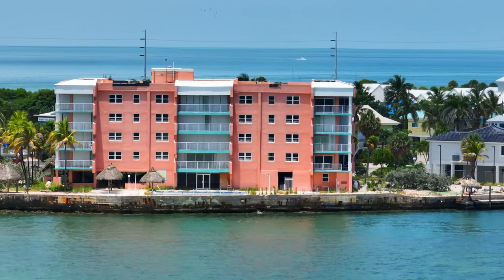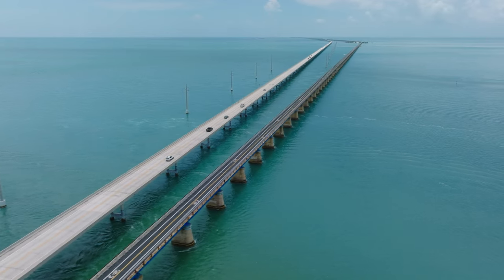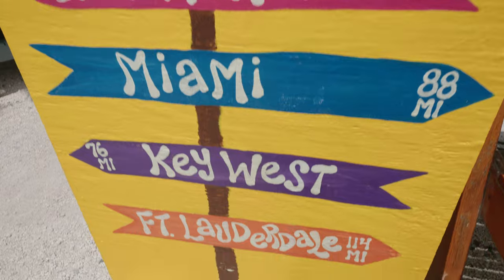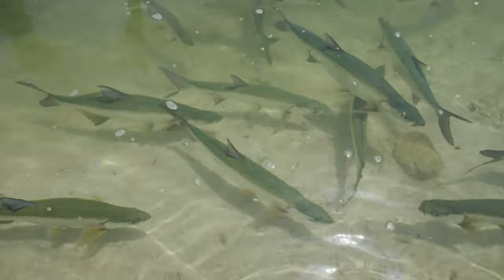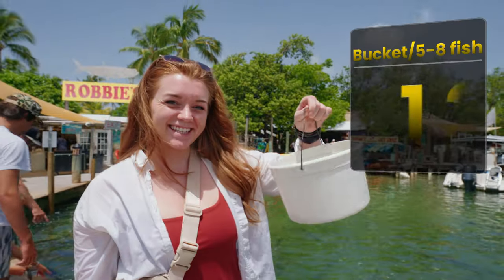Next we're headed to a spot you definitely can't pass up on any Florida Keys road trip. We're at Robbie's, and this is probably the most touristy place on the Keys — but for good reason. This is where you can feed giant tarpon, and I don't know anywhere else you can do that. It's pretty cheap too — a bucket of fish costs like five dollars — but this place is busy.